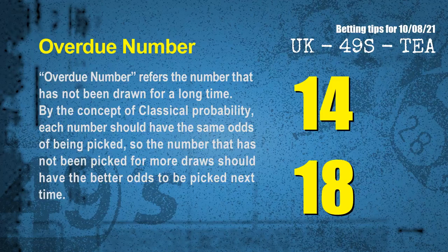The final information for you is overdue numbers. An overdue number refers to a number that has not been drawn for a long time. By the concept of classical probability, each number should have the same odds, so a number that has not been picked for more draws should have better odds next time. After counting thousands of results, the most overdue two numbers for you are 14 and 18.